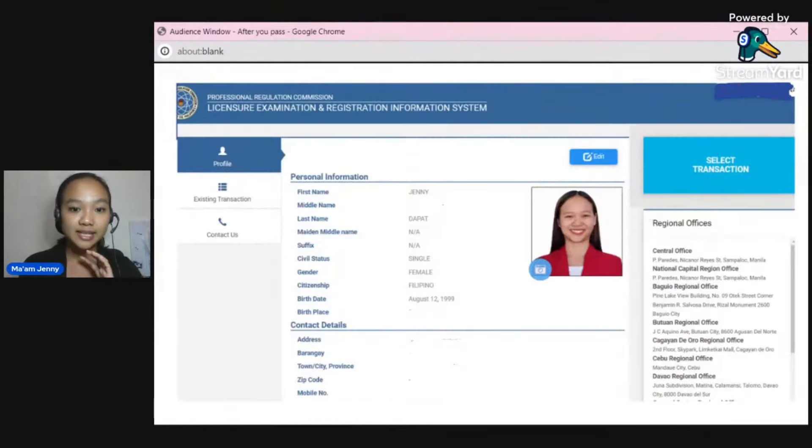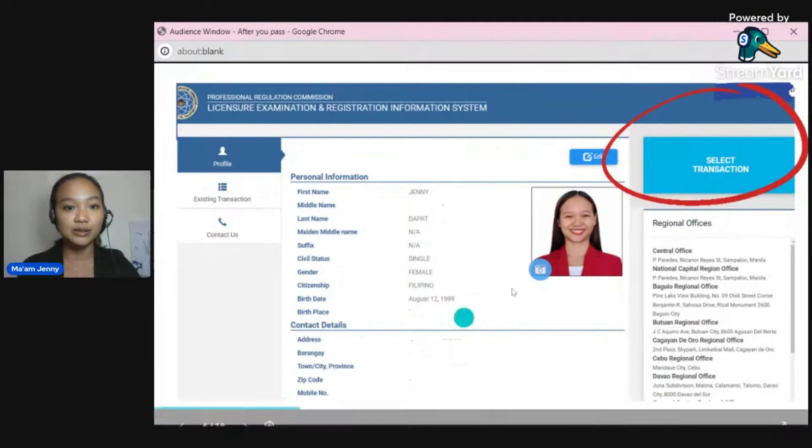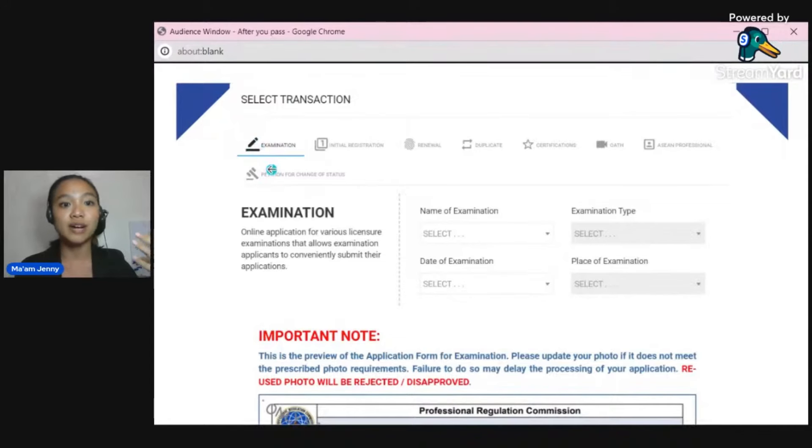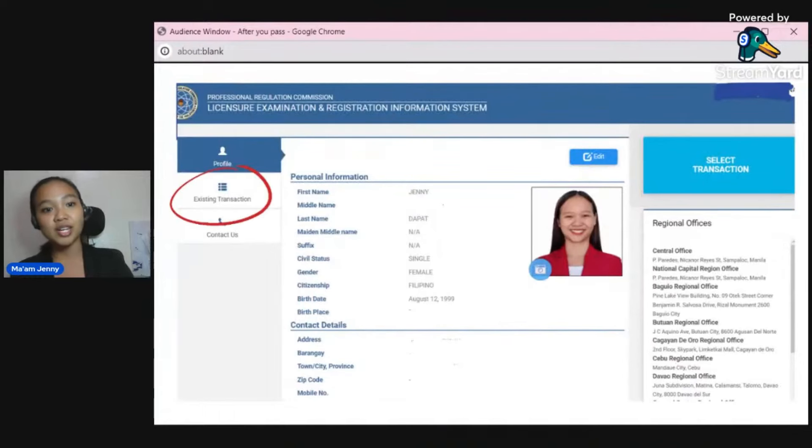This is how you sign in. This is how it looks like inside when you're logged in. If you want to do things, you go to 'Select Transaction.' When you click Select Transaction, options will appear — it could be filing for an examination, initial registration, oath, certifications, and so on. If you want to check your existing transaction — like whether your oath was attended, if you've paid, or if you already have a slot — you check it under 'Existing Transaction.'